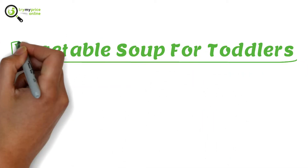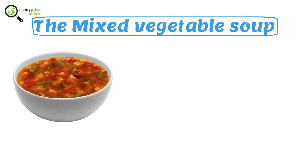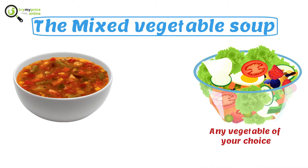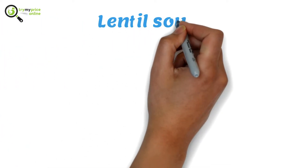Vegetable soup for toddlers. The mixed vegetable soup. The ingredients you will need here are one to two bowls of chopped vegetables — this can be any vegetable of your choice. You will need salt, while pepper can be made optional. Lentil soup.